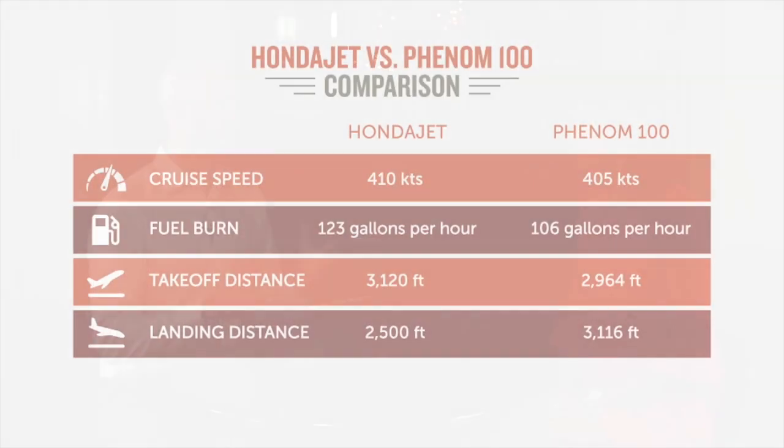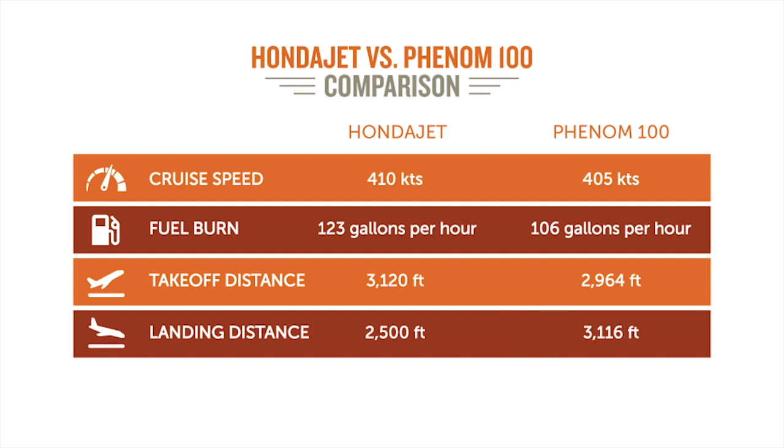Sure. So let's take the baseline of 100,000 miles flown in a year. For both planes, that's about 215 hours flown in one year. In the HondaJet, on average, you're getting 410 knots. In the Phenom 100, you're getting about the same, maybe a little bit less — 405. So we're splitting hairs at that point.